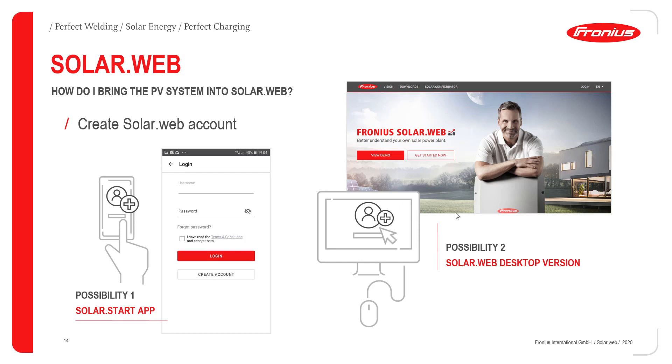After downloading the SolarStart app to your mobile device, you can access the SolarWeb account either by creating a new SolarWeb account if you are new to Fronius, or by logging in with your existing account. The second possibility is to open the web browser on your PC or laptop and access the Fronius SolarWeb desktop version, where you can likewise log in to an existing account or create a new one.